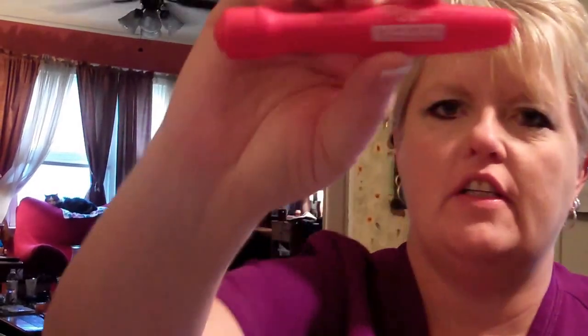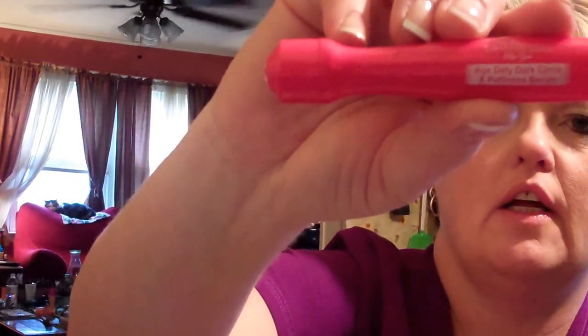My next Dollar Tree find is the Skin Nutrition's New York Age Defy Dark Circle and Puffiness Serum. I use this every morning. It has this little metal ball, like a ball bearing. I use it under my eyes — you'll see in my makeup tutorial, though the camera is not good.